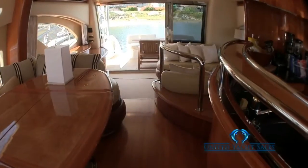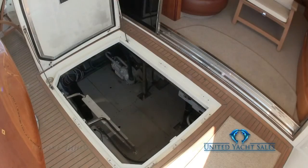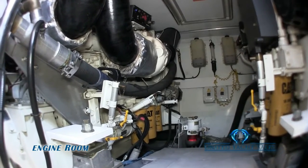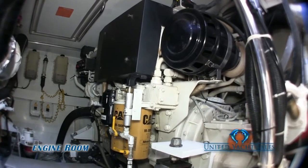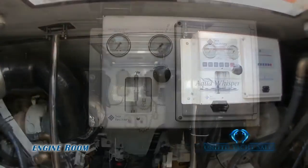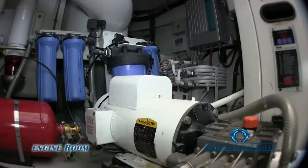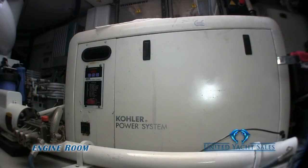Moving back through the galley and salon to the cockpit, you will find access to the spacious engine room, where you will find a pair of well-kept Caterpillar C18 diesel engines for a total combined power of 2,030 horsepower, enough to get you where you want to go quickly and efficiently. Water and power away from the dock is no problem with the Sea Recovery Watermaker and the 6.5KW 220-volt Kohler Generator.